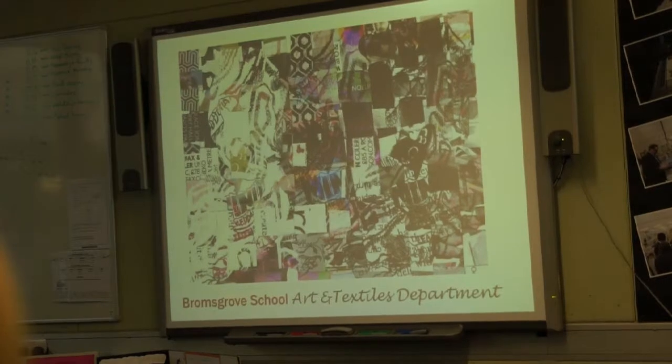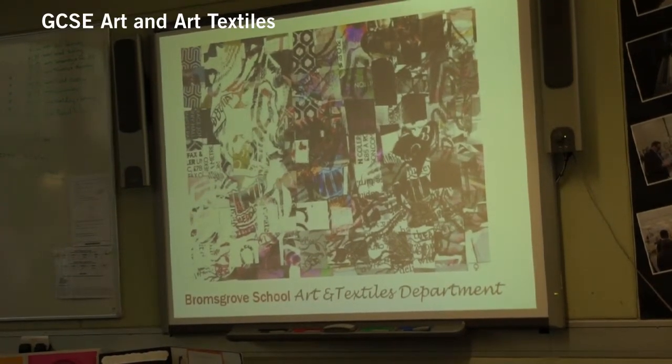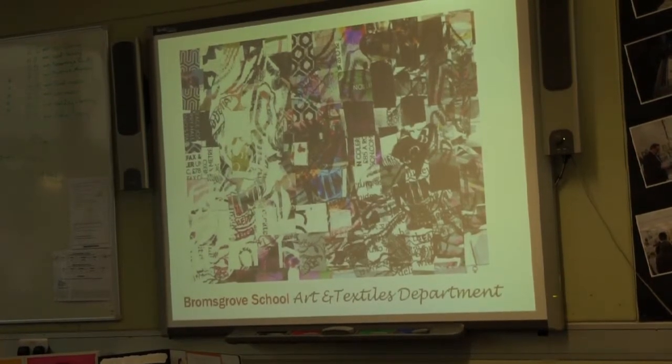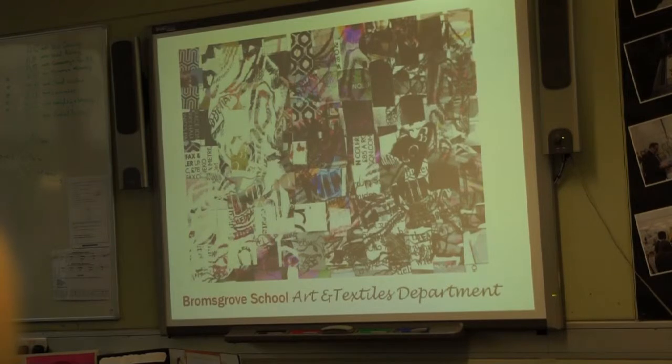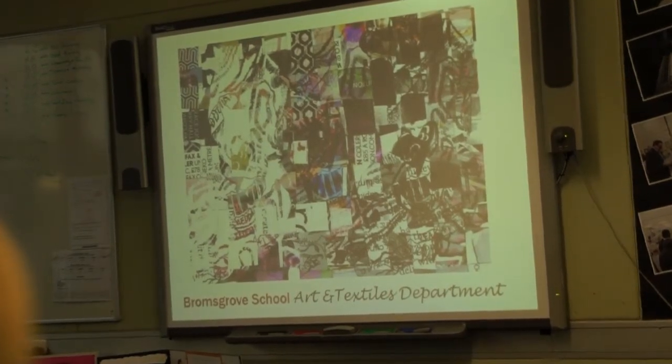I'll explain a little bit about the course. Because we're doing art and textiles together, hopefully I'll be able to answer the questions, with the biggest question being what's the difference, because students will generally pick one or the other if they're into the arts subjects.